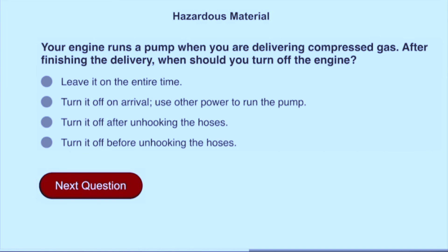Your engine runs a pump when you're delivering compressed gas. After finishing the delivery, when should you turn off the engine? Turn it off before unhooking the hoses.